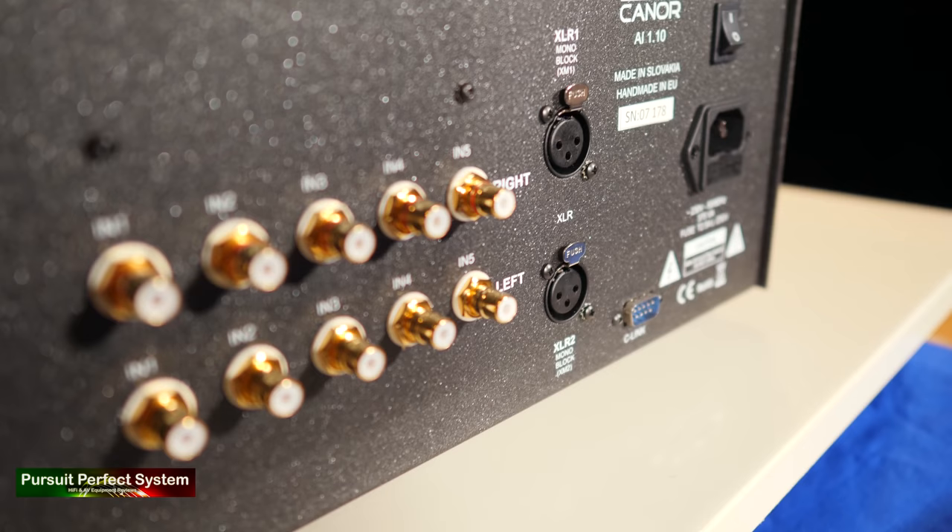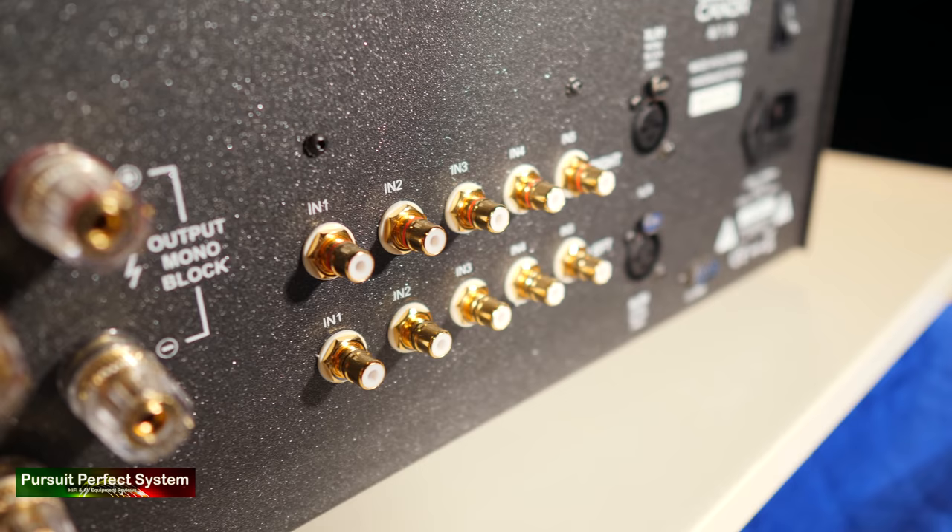One other nitpick is that the AI 1.10 doesn't have a home theatre or home cinema bypass analog input. That's far from the end of the world and very easy to work around — it's likely just a reflection of the fact that Kainor Audio are a two-channel specialist manufacturer. When you want to combine hi-fi with home cinema, a bypass input makes integration easier, but you can simply use an input and turn up the volume to achieve pretty much the same thing.